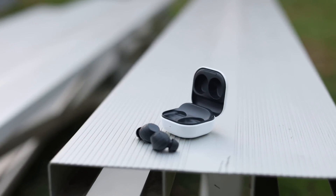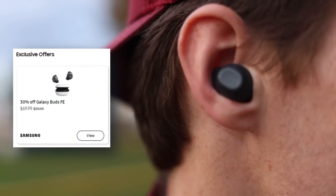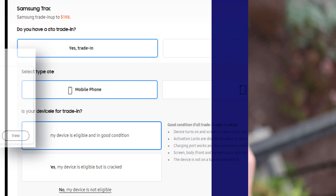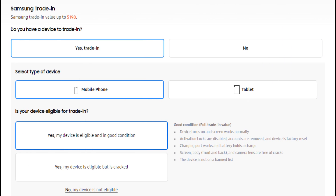For a brief period, if you purchase from Samsung.com, you can also get a pair of Galaxy Buds FE for 30% less. Moreover, you can receive an enhanced trade-in offer worth up to $150 towards the A35 if you trade in your existing phone.